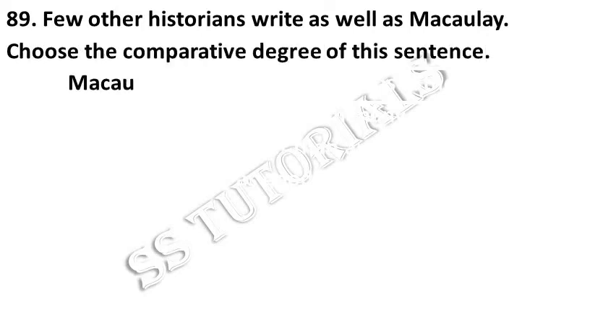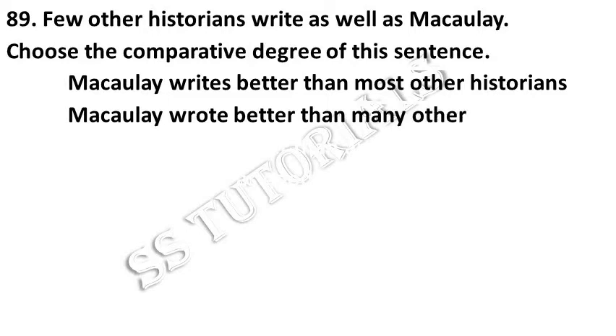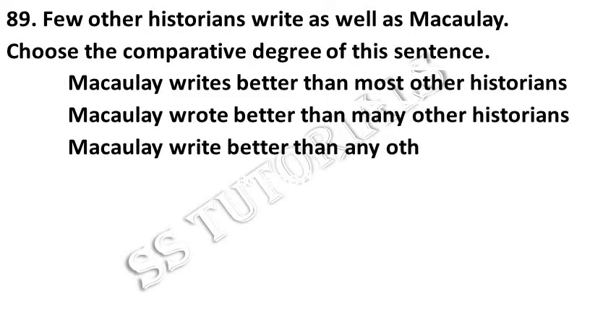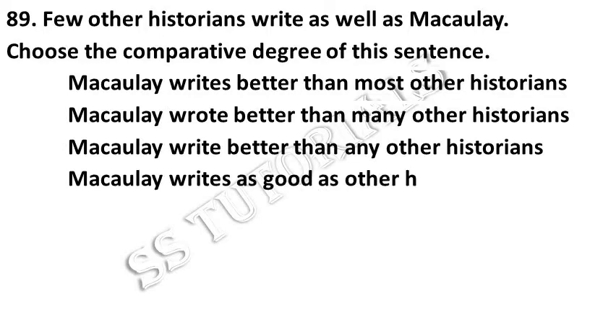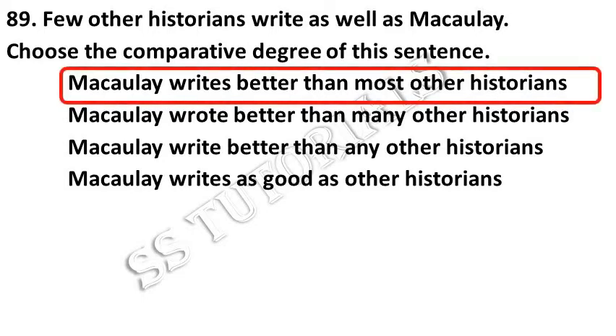Few other historians write as well as Macaulay. Choose the comparative degree. Answer: Macaulay writes better than most other historians.